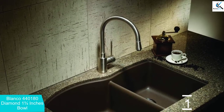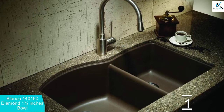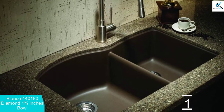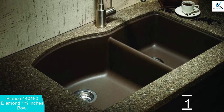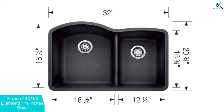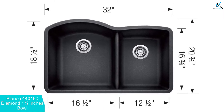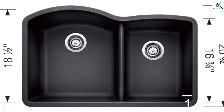Another great thing about this sink is its hygienic nature since it is easy to clean. Both an expression of your individual style and a testament to Blanco's unsurpassed quality and craftsmanship, a variety of shapes, sizes, and features combine to bring you the Diamond collection. Every detail has been considered, from the large bowl capacity to the easy-to-clean, durable Silgranite surface.